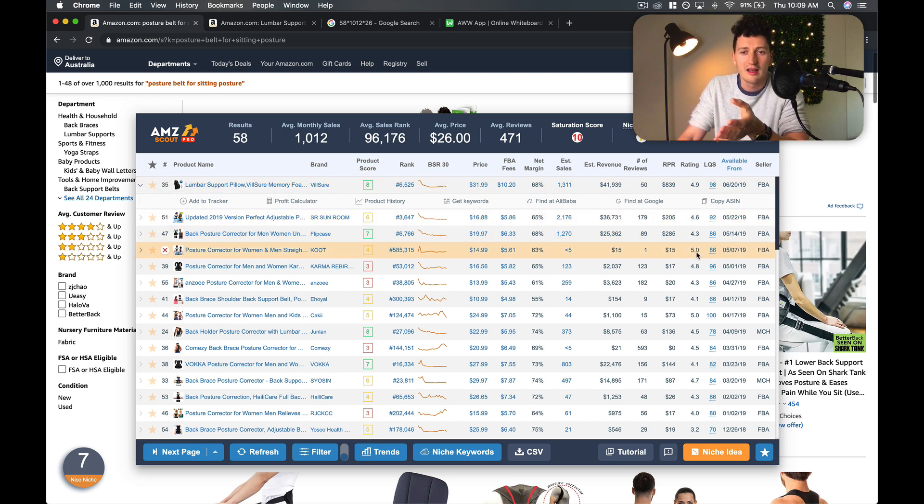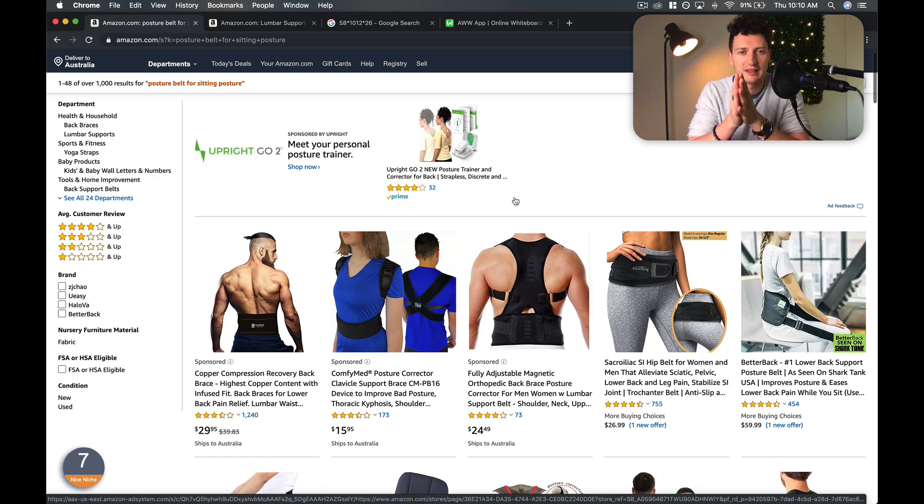A lot of people are going to write this niche off because there are hundreds and thousands of reviews in here. But you have to see that this launched in June, this launched in May, this launched in May, this launched in May. And you can see they're all doing $26,000, $5,000, $36,000, $41,000 a month. What I really want to show you is how to do this yourself without getting swamped by competition — you want to make sure you are isolating yourself in the market.